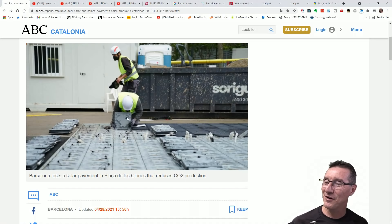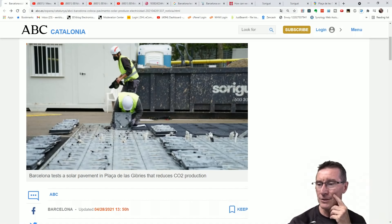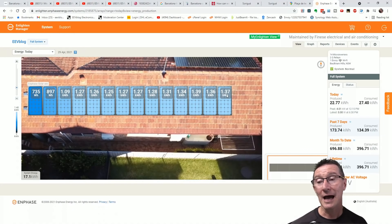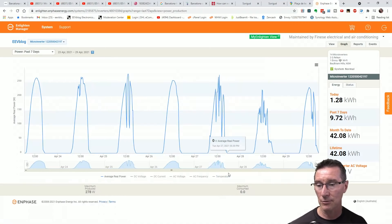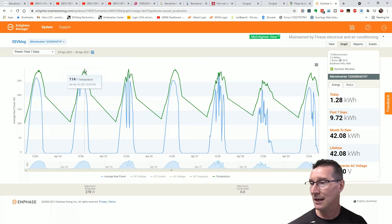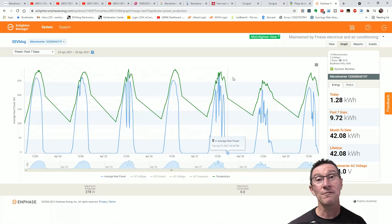I don't know about these micro-inverters either. There's no airflow for them — it's not like mounting them under a roof where you get airflow underneath. Those suckers are going to heat up. It'll be interesting to see if we can get the temperature data. By the way, here's my new Enphase array — I can actually get the temperature data for each one. Going into one in the middle, the green line is temperature. The max temperature over the last seven days is 114 Fahrenheit — that's about 47 degrees Celsius. All mine are under 50 degrees.